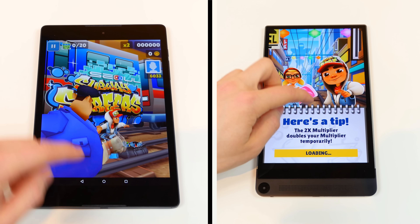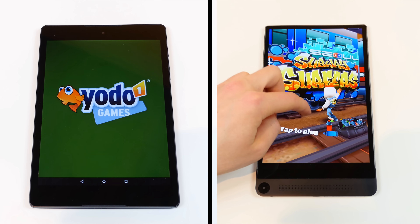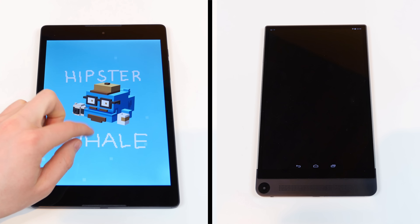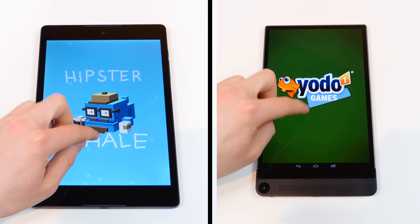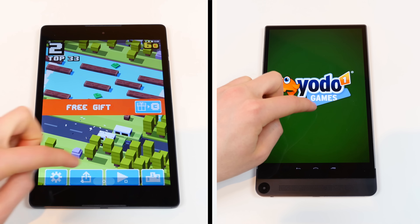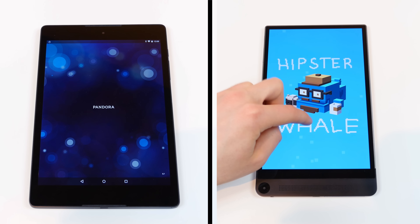The Nexus 9 is equipped with a dual-core NVIDIA Tegra K1 processor clocked at 2.3GHz with a Kepler DX1 GPU and 2GB of RAM. It's also equipped with an 8.9-inch IPS LCD display with a 1536x2048 pixel resolution and a 281 pixel per inch index.